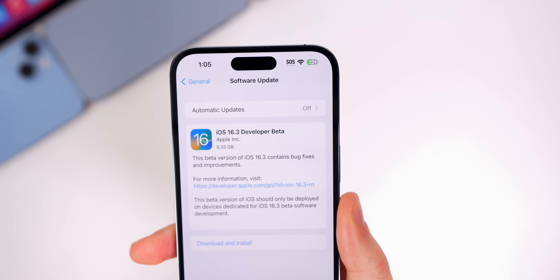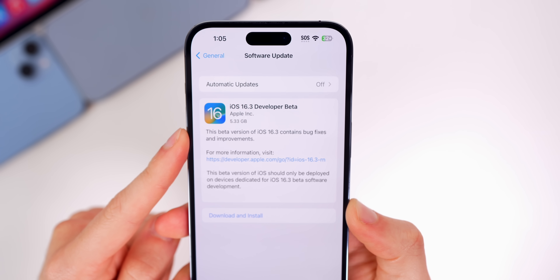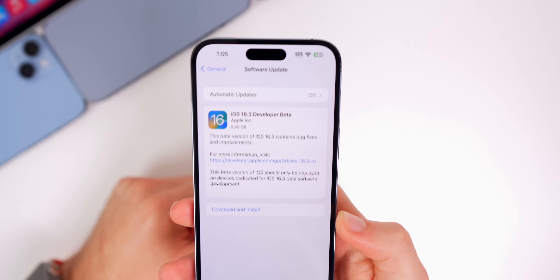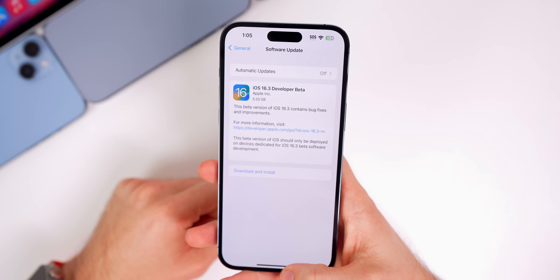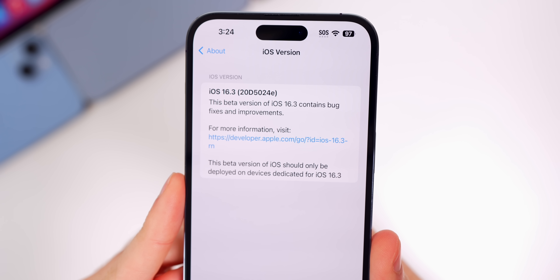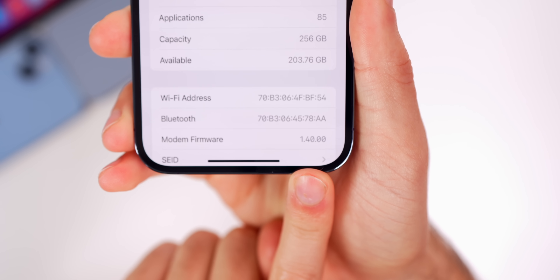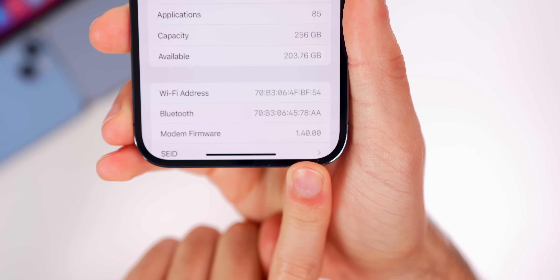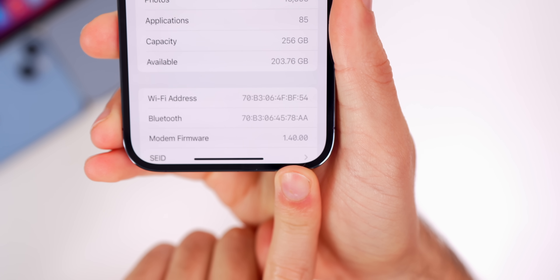Taking a look at the size of this update, you can see it came in over five gigabytes on my iPhone 14 Pro Max. It is going to be a large update anytime you go from a final to a beta or vice versa. If we head into Settings > General > About, 16.3's new build number is 20D5024E, and the modem firmware is 1.40.00 for the 14 series.